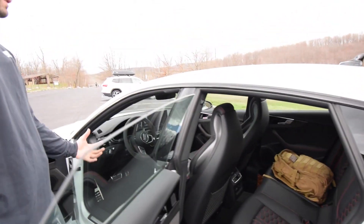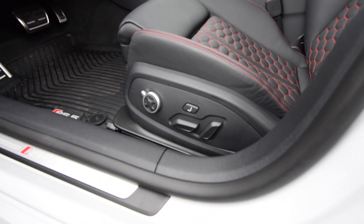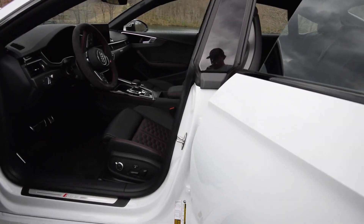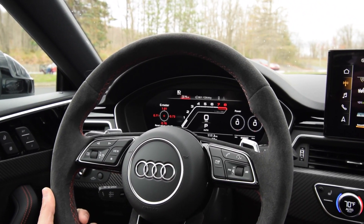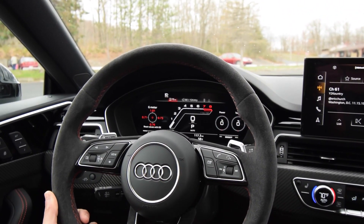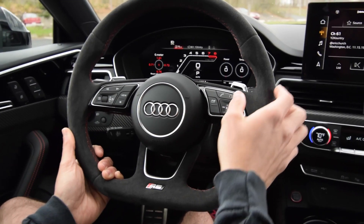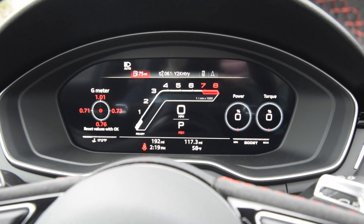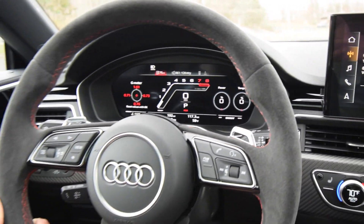The driver's seat has a massage feature — there are three different patterns and intensities that come right up on the screen. Here's the home screen: on the left you've got your g-meter for g-force, the tach right in the center, speedometer below it, what gear you're in, and how much power or torque you're using. In RS mode you can click RS1 which opens up the exhaust a little, or RS2 which is the loudest. You can definitely notice the difference when you're in the car.